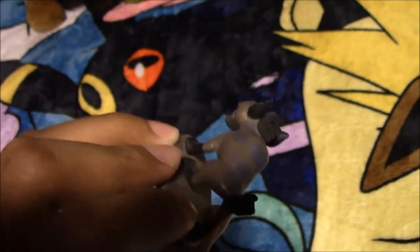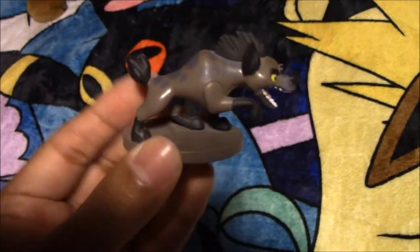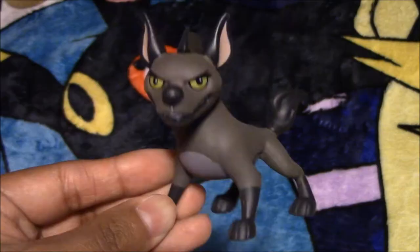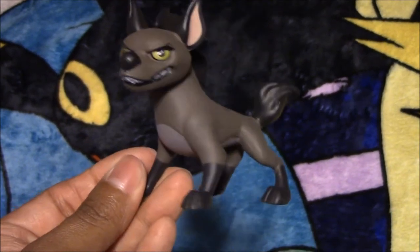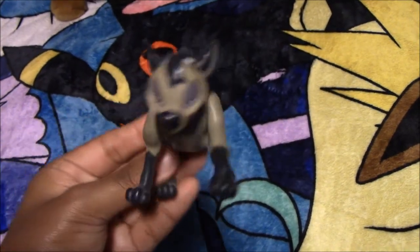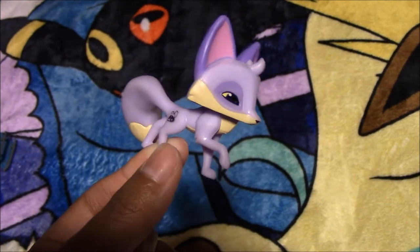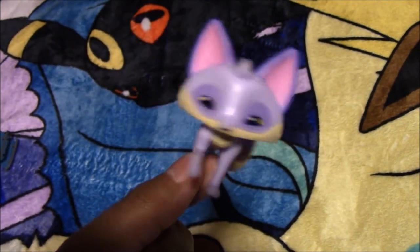Next we have this Janja figure — he's a hyena from the Lion Guard. And here I have another one. Next I have this Janja figure. And then I have this The Lion King Shenzi hyena figure. Next we have this Animal Jam figure of a fox, and her name is Lilac.